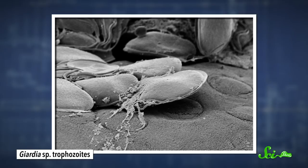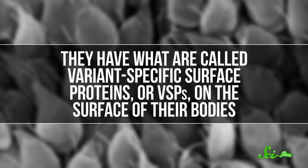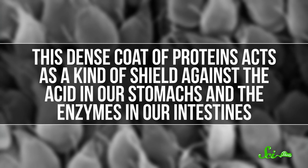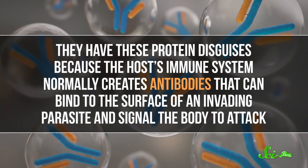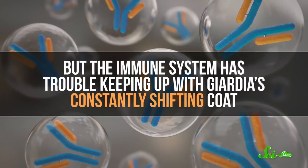That's because they have a sneaky way of getting past our body's immune defenses to cause infection. They have what are called variant-specific surface proteins, or VSPs, on the surface of their body. This dense coat of proteins acts as a kind of shield against the acid in our stomachs and the enzymes in our intestines. Giardia also constantly change these proteins to match the digestive enzymes of a particular host animal or to evade the host's immune system — it's sort of like a protein disguise, like they're wearing camo suits that are also bulletproof. The host's immune system normally creates antibodies that can bind to the surface of an invading parasite and signal the body to attack, but the immune system has trouble keeping up with Giardia's constantly shifting coat.